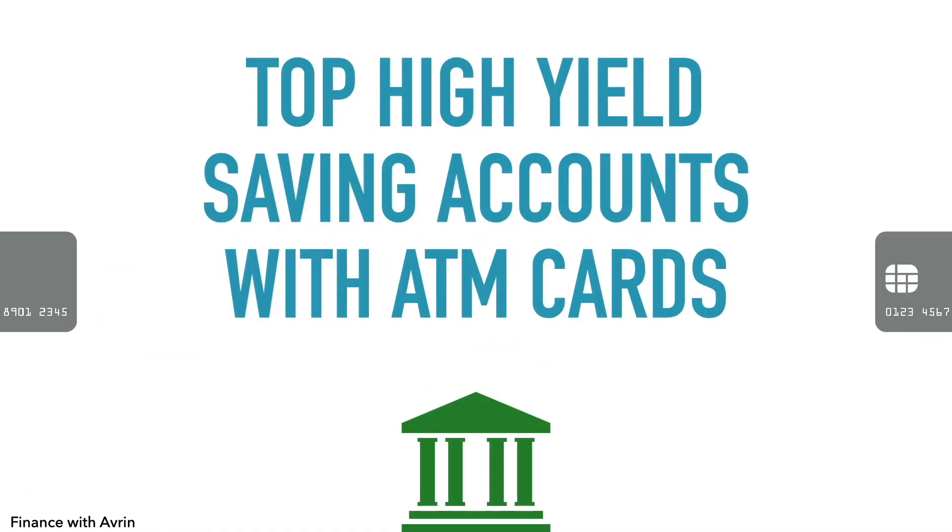Welcome to Finance with Avery. In this video, I want to give you a detailed overview of some of the top high-yield savings accounts with ATM cards, because most savings accounts — whether they be online high-yield savings accounts or brick-and-mortar savings accounts — typically don't come with ATM cards or debit cards. Some people like to have that access to their money with an ATM card. So I'm going to go into detail about three top high-yield savings accounts that have ATM cards that come with them for free, and also a couple of honorable mentions that are similar.